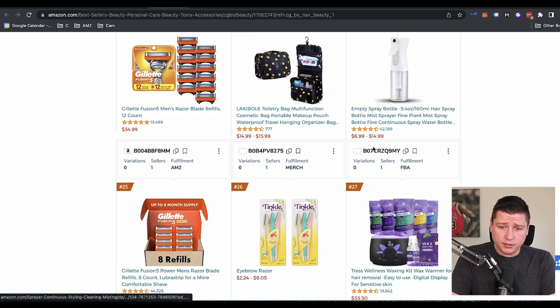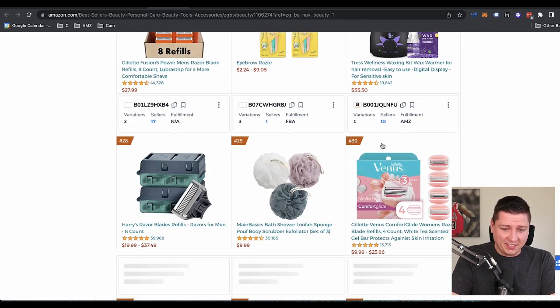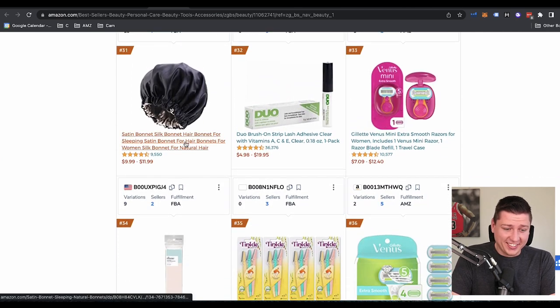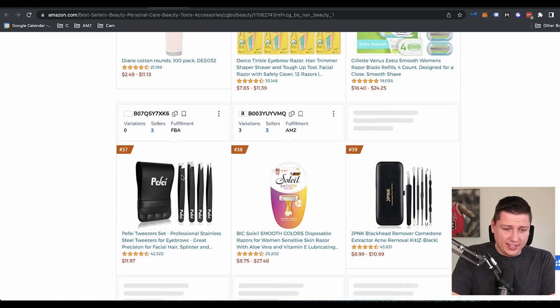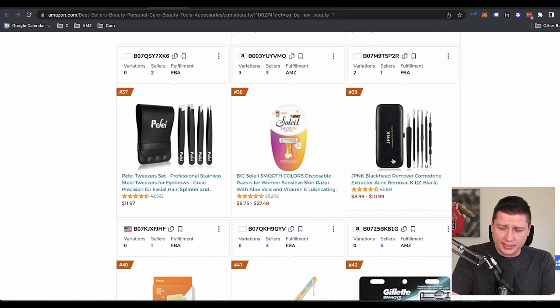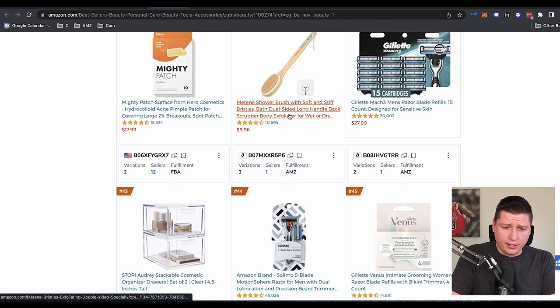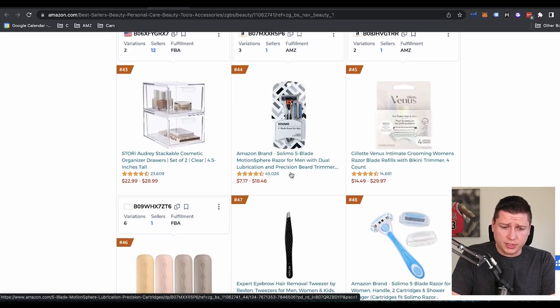We've got a spray bottle — empty spray bottle, of course. Skin bonnet, hair bonnet for sleeping satin, cotton rounds, blackhead remover kits. Those were big two or three years ago. Let's see — shower brush. Shower brush stuff is interesting. I'm sure there's tons of different variations of this type of thing. Let's go to shower brush and see what else we can find.